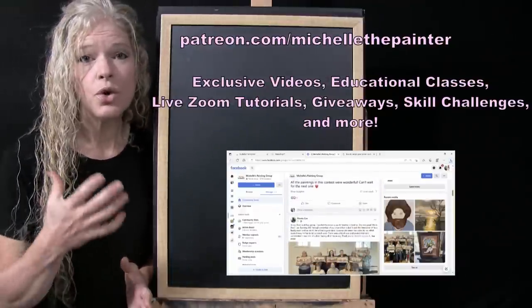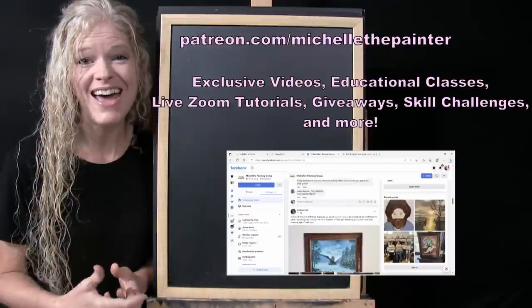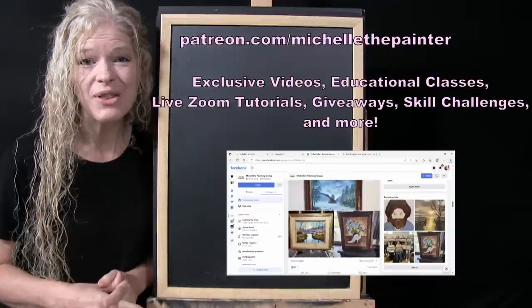It's just a fabulous place to share and be part of within the art community. All of the information for the Patreon membership program is listed down below in the video description, so you can tap into that and learn more if you'd like to.